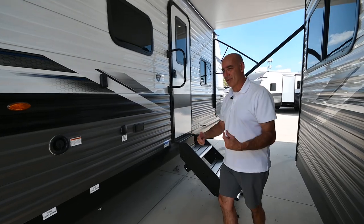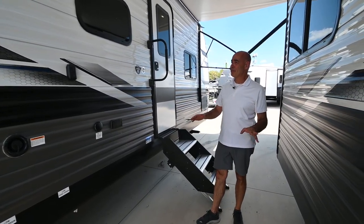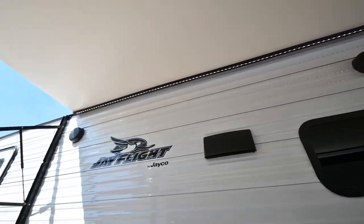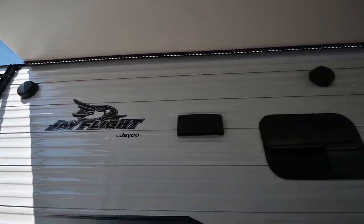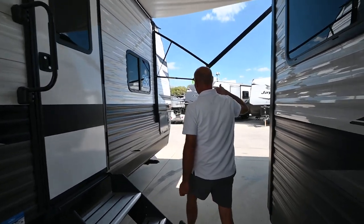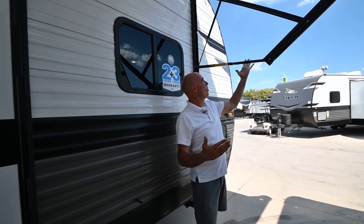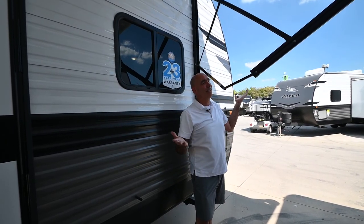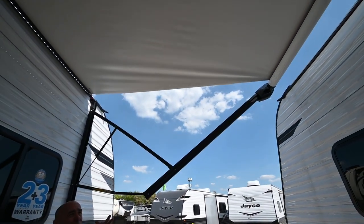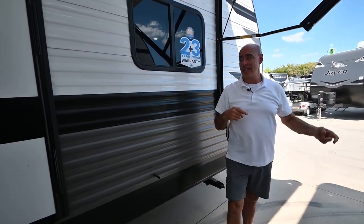This is where all the fun stuff happens — the picnic table, fire pit, everything. There's an LED light strip up top, true with all J-Flights. You've also got a Solera brand pull-down pitch awning. If you want to pitch one side down more than the other, simply grab in the middle and pull it down — that's all there is to it. Push it back up, do either side. If it's sprinkling and you want to run water to one side, it's really easy to do.